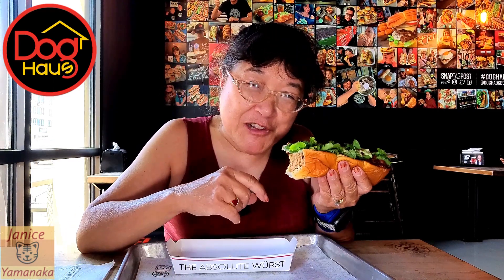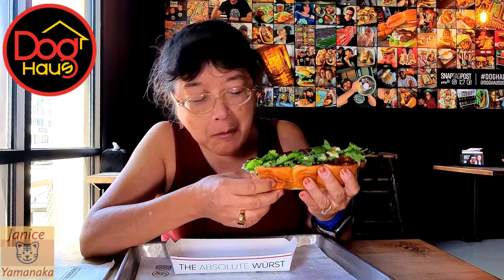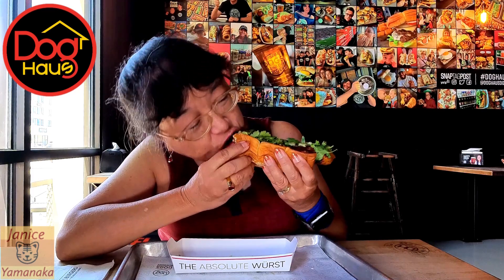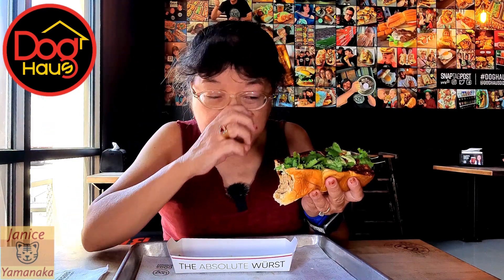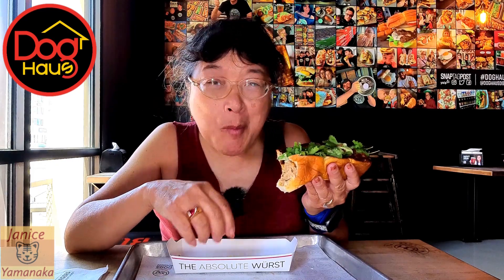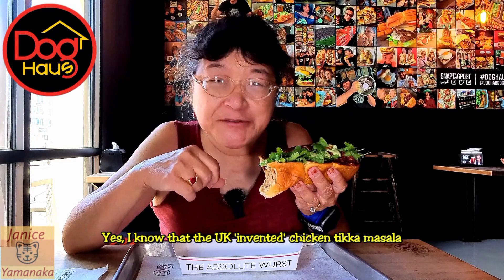Not like Japanese curry though — that's different. Yeah, I like this one. I happen to like a lot of Indian foods, especially tikka masala, so I like this one.